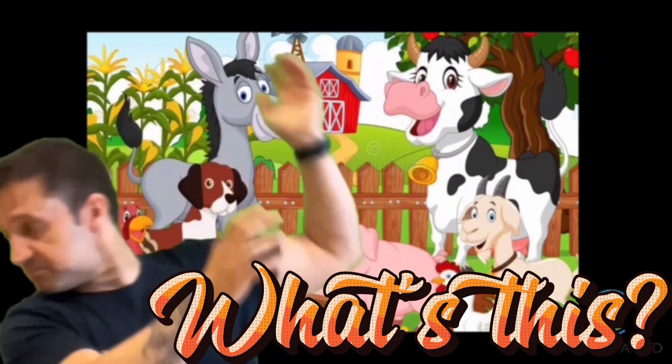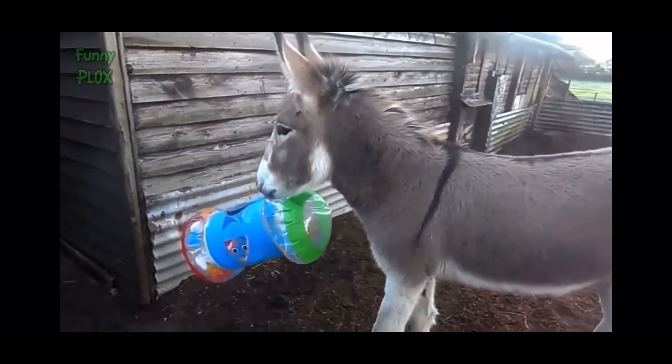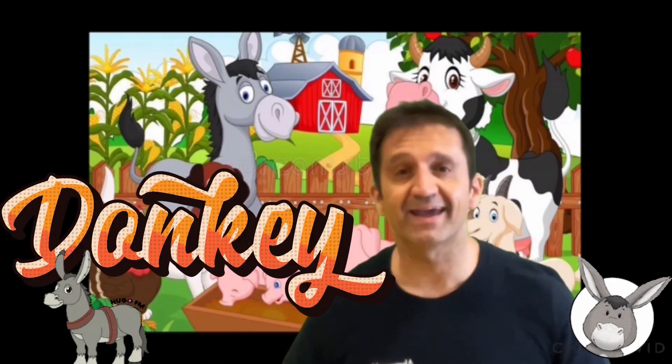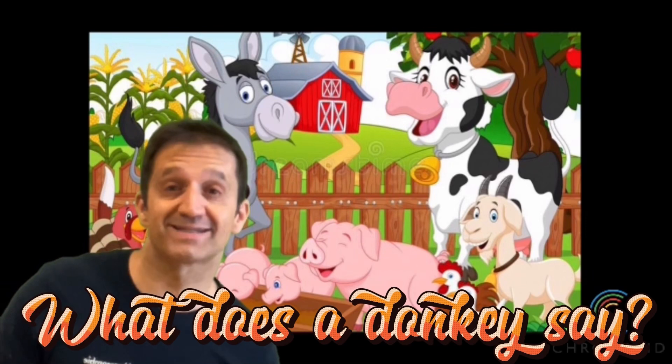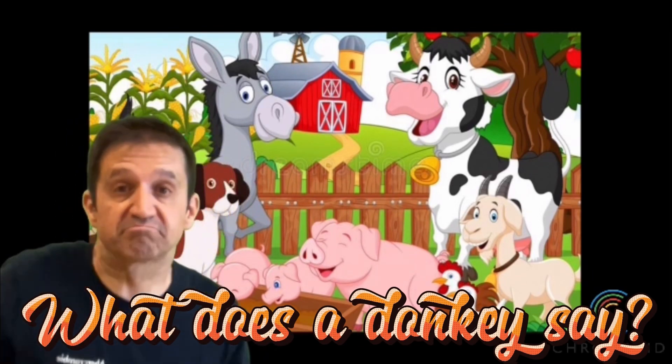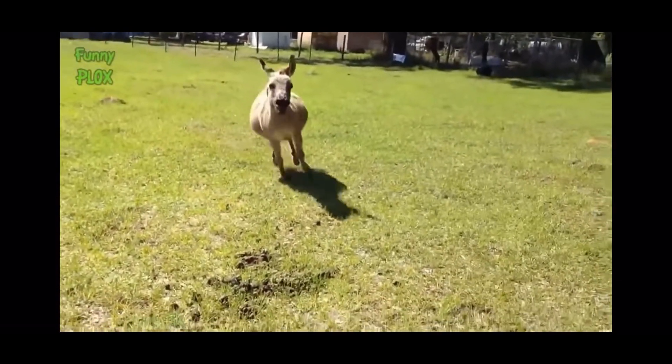Come on, come on, come on. Next one — what's this? Yes, it's a donkey. And what does a donkey say? Yes, they bray.